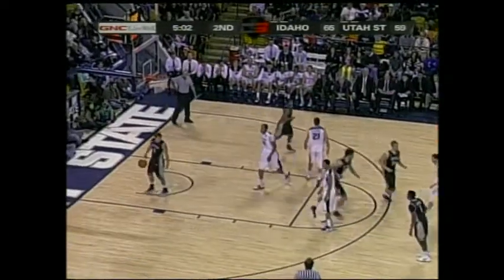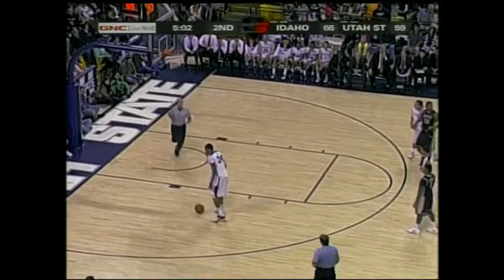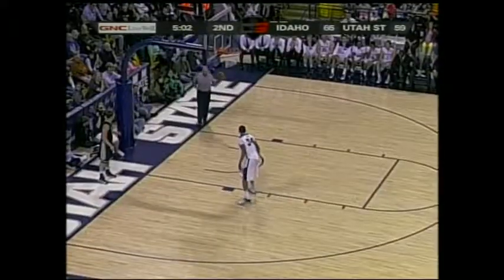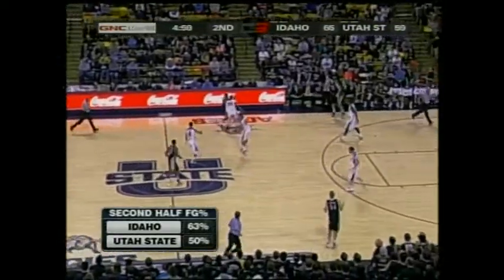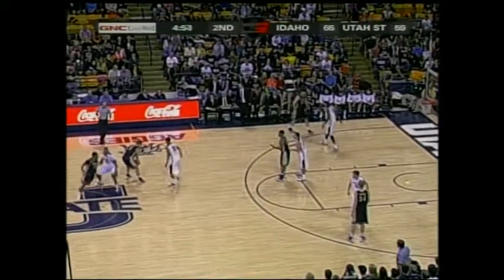They're trading threes for twos right now. Idaho is getting really good looks at the basket. Utah State is going to extend that pressure — look for the trap right off the inbounds. All five Utah State starters are now in double figures.